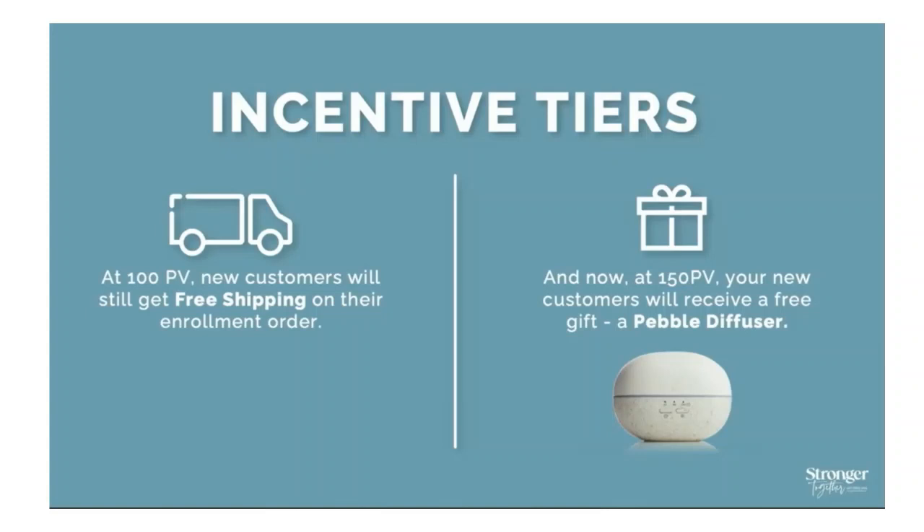There are also incentive tiers. At 100 PV, you get free shipping on your enrollment order. When you reach 150 PV, we're currently offering a free pebble diffuser — though this may change depending on stock. Some enrollment kits already include a diffuser, so this would be a bonus one for another room, the bathroom, or the car. It has a USB cord, and you can add a plug for about $1.50 — making it a nice travel diffuser.